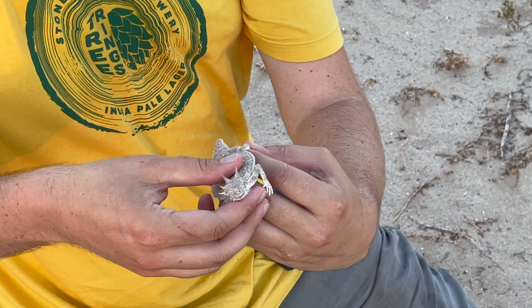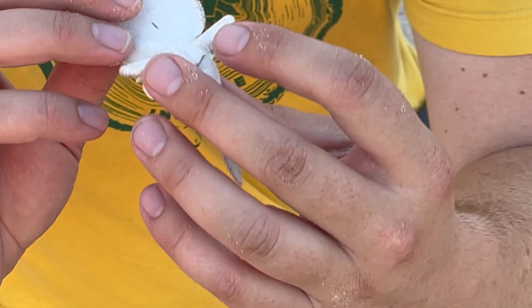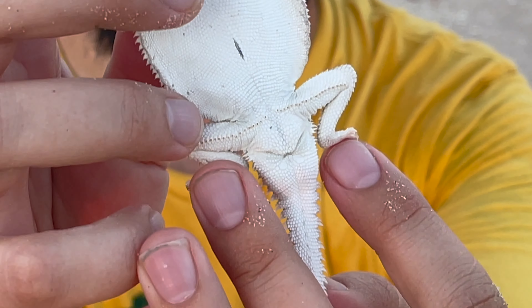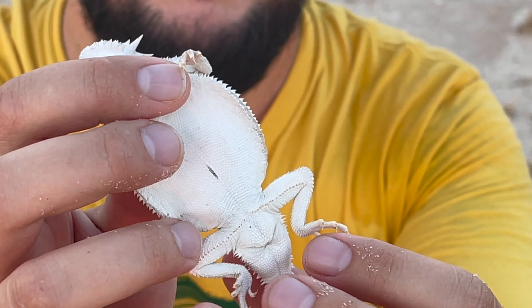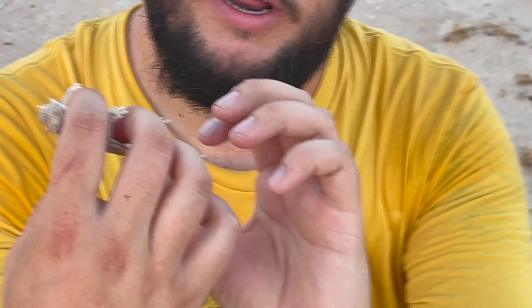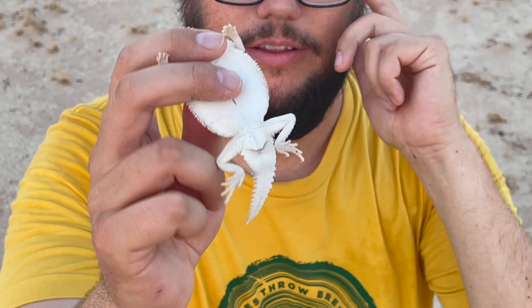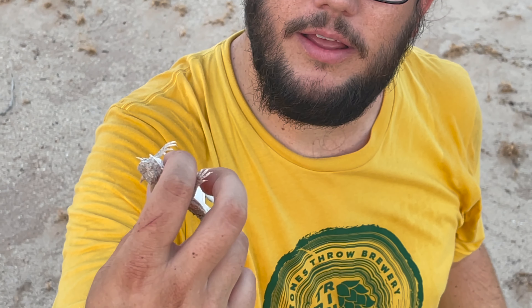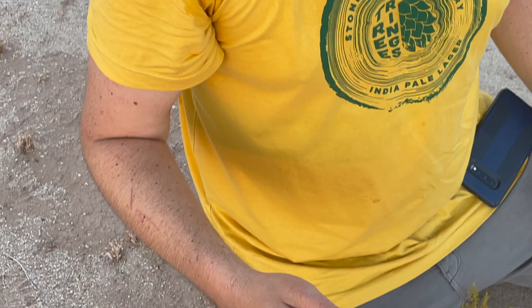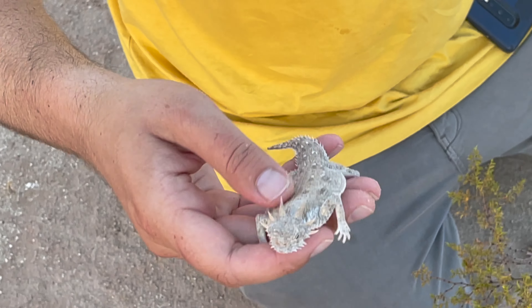How do you know he's a male? You can sex rhinosomatid lizards based on behind the vent — there are two enlarged post-anal scales, which indicates that he's a male. Because he's in his breeding condition too, his hemipenes are really enlarged. What's that little slit on the ventral side? That's an umbilical artifact — it's where the nutrients came in when it was in its egg.